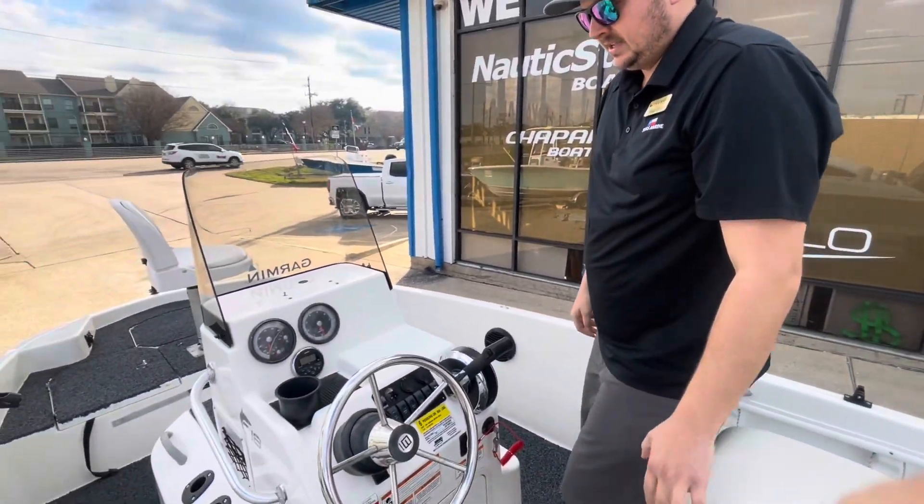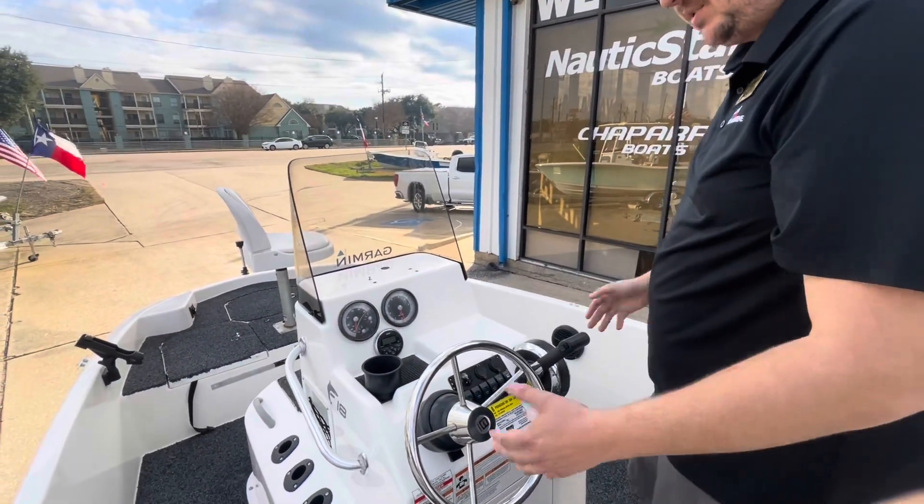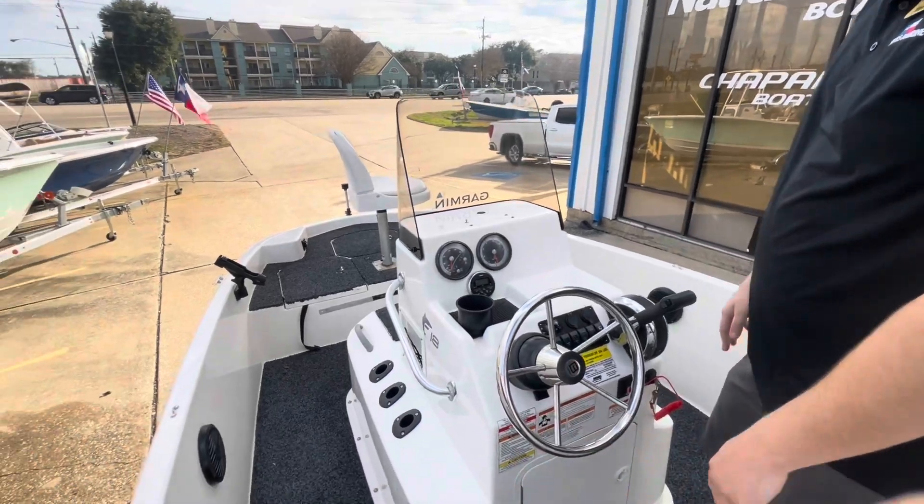It does come with a Bluetooth radio. Here's your helm — it's got a small helm, which gives you a lot more fishing space on this boat.